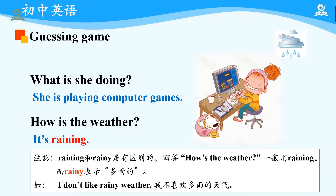Now, please pay attention to the difference between 'raining' and 'rainy.' When answering 'How's the weather?' we generally use 'raining.' While 'rainy' is used as an adjective. For example: I don't like rainy weather.